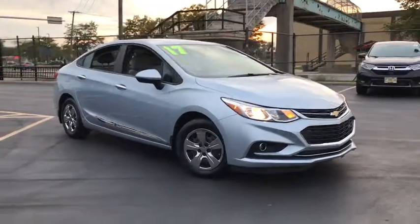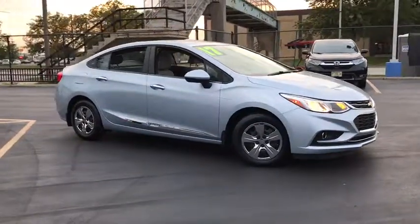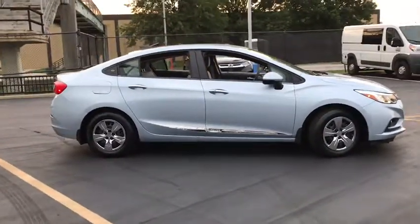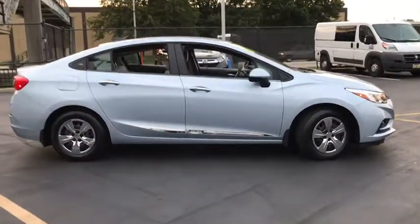The 2017 Chevrolet Cruze. The Cruze blueprint calls for more than you'd expect. This vehicle has less than 9,000 miles. Here are some of this vehicle's great options.